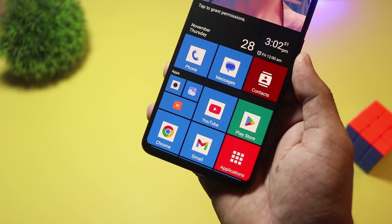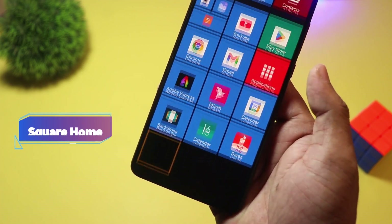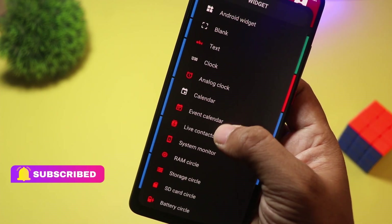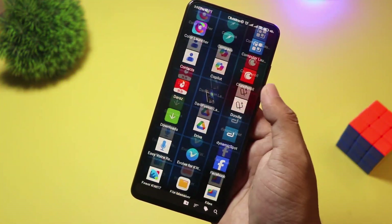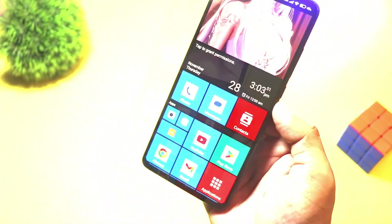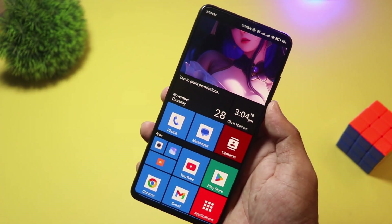At number 4, we have Square Home. Love the Windows Phone look? Then Square Home is a must-try. It transforms your Android into a tiled interface with interactive live tiles, just like Windows 10 Mobile. It's incredibly customizable, with resizable tiles, widgets, and an intuitive grid system. Square Home is free with in-app purchases for advanced features. If you miss the Metro UI or just want a fresh new look, this launcher is perfect.